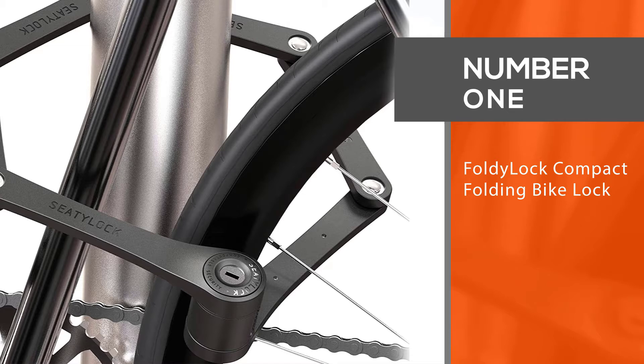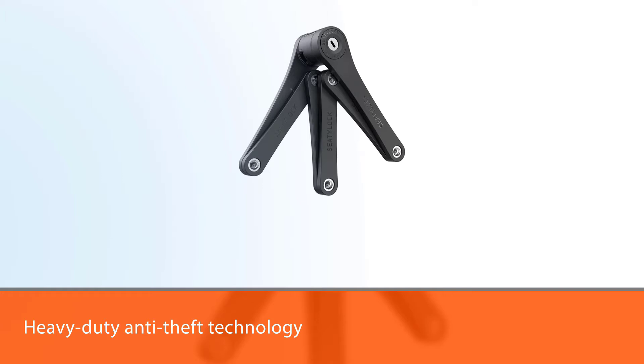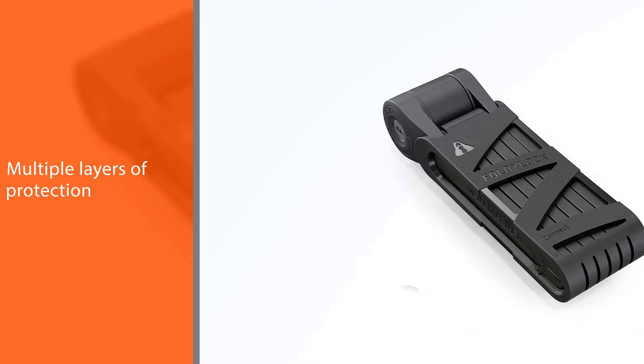Number one: the Folder Lock, a compact folding bike lock. This bike lock has a patented heavy-duty anti-theft technology. It comes with multiple layers of protection, making it a bit more pricey. The lock has a hardened waterproof protector, anti-tamper rivets, and a locking guard system.